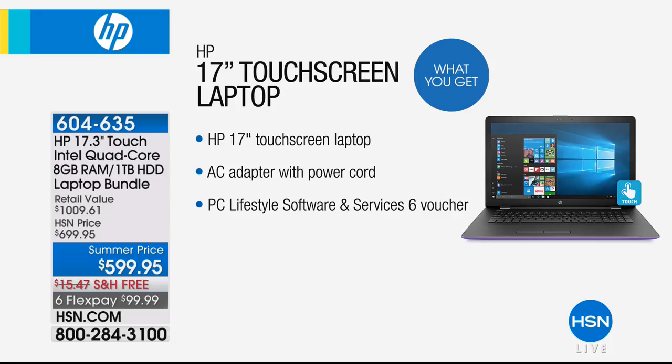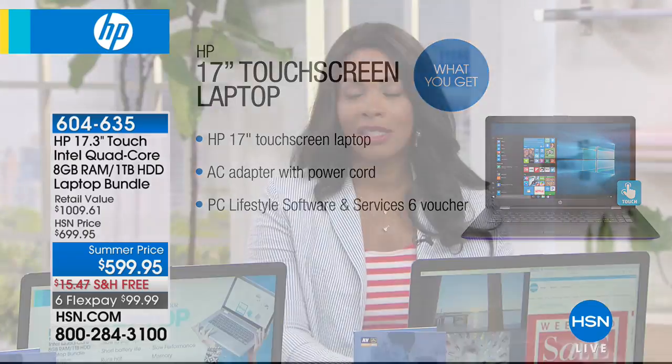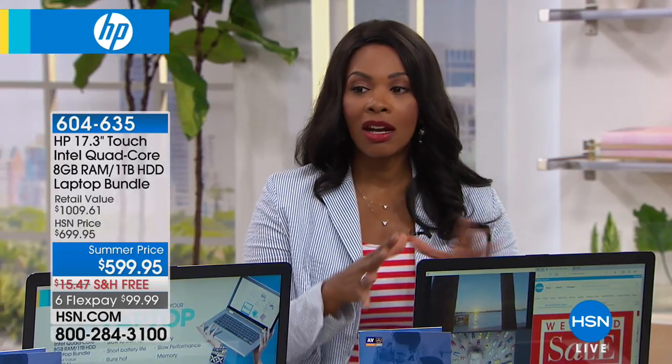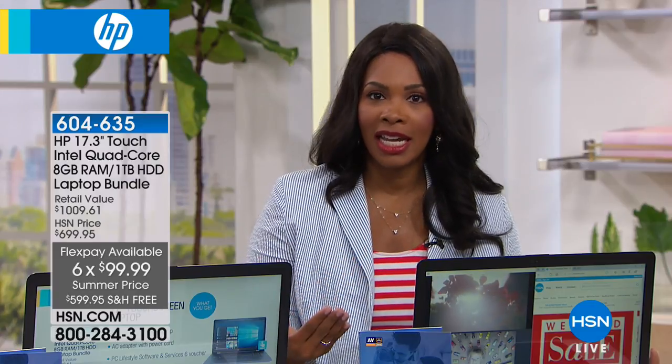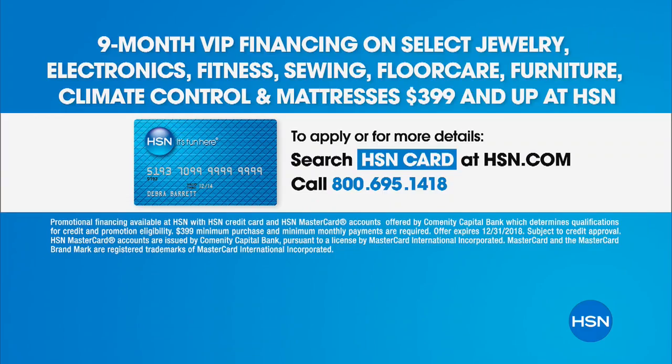What you're getting from HP is a 17-inch touchscreen laptop. Just as we're now used to touching our phone and our tablet, you can now do that with your laptop. You're going to get the power cord, your software included — over $430 worth. You have a summer price, free shipping, and you can get it on flex pay for six flex payments of $99.99. If you have an HSN card, you can get no-interest VIP financing for nine months — which would make that $66 per month on your HSN card to get that home.